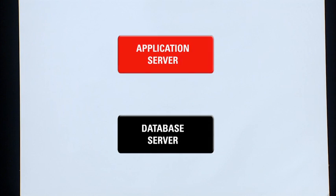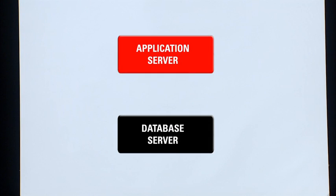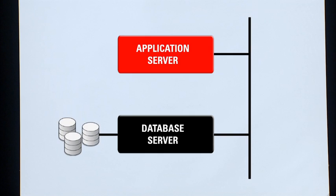A conventional disk-based relational database runs on a separate server from the application and is optimized for disk access. Typically, applications connect to the database from a client machine over the network, and the database accesses the data stored on disk.